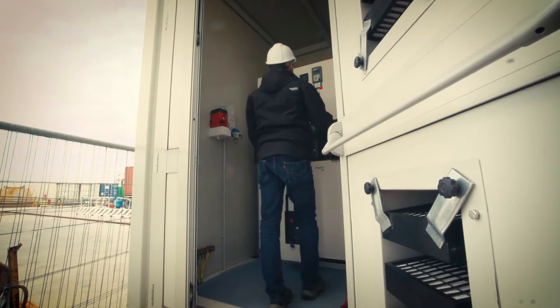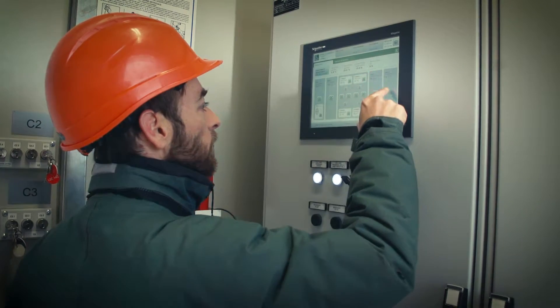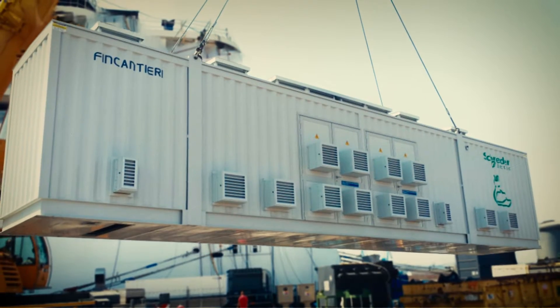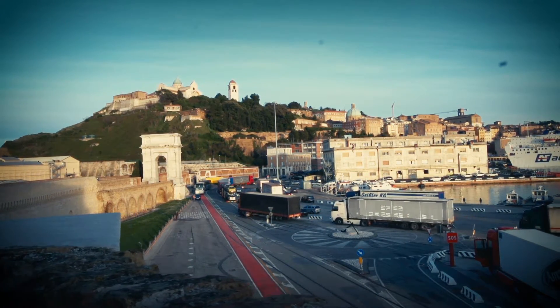The shore box is a flexible solution, well adapted to a wide range of vessel electrical supply requirements. It can be moved around the yard using the existing shore-side cranes and can easily be transported from one site to another according to customer needs.